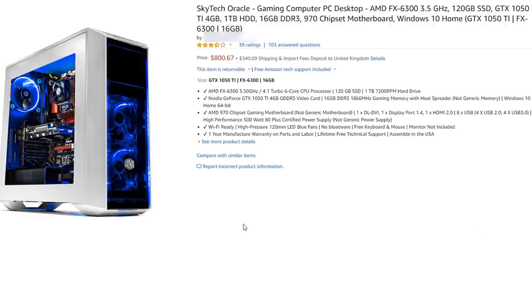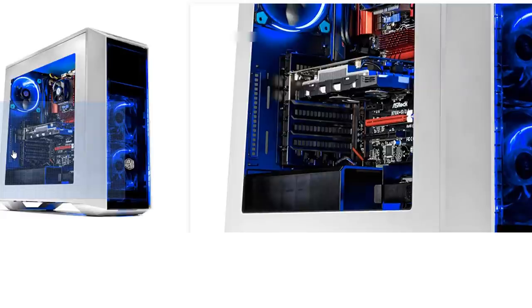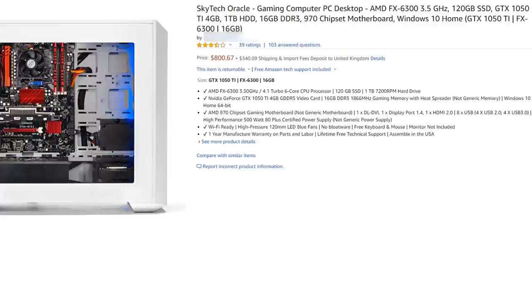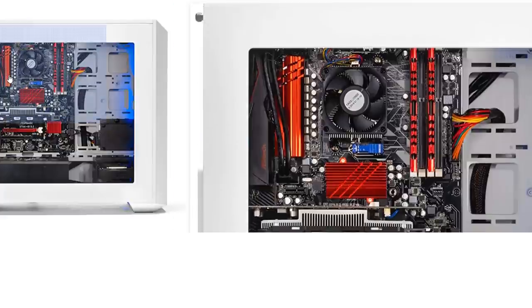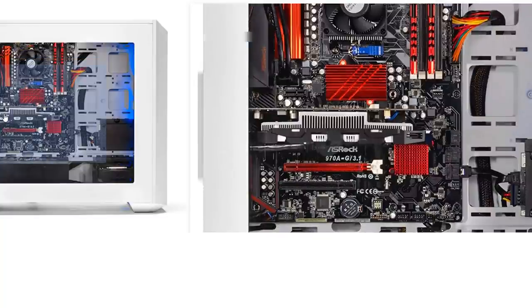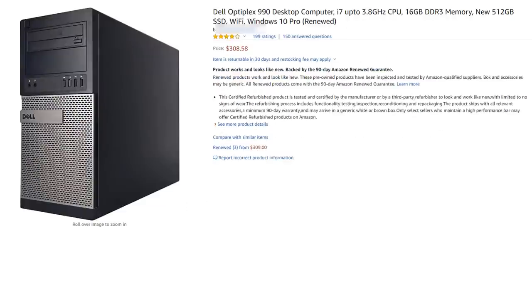Let's take a look at the first build — this white case here from Thermaltake. It's a hundred dollar case and I think you can buy a lot better for $100. It has that door at the top which is a bit old school and looks a little dated. At $624.99 you'd expect a little bit better. It does have a Ryzen 3 1200 4-core processor, which is an entry-level Ryzen chip.